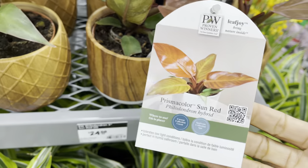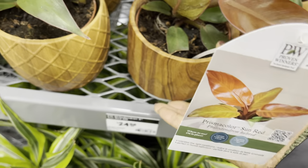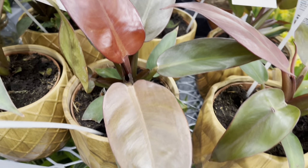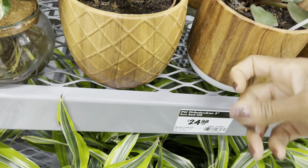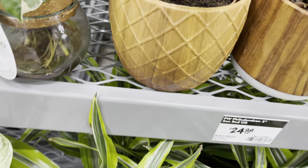First up are the philodendrons. This one's tagged as Prismacolor Sun Red and it's $25. I don't think I've seen this hybrid before. They also have them in these plastic pots — they do look like wood, very convincing, however they're plastic.